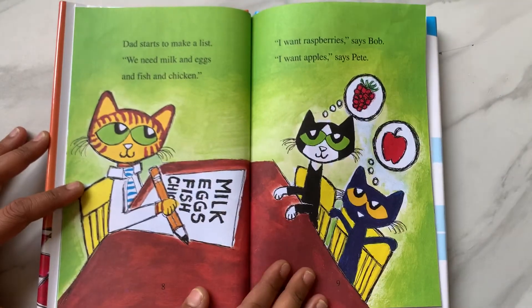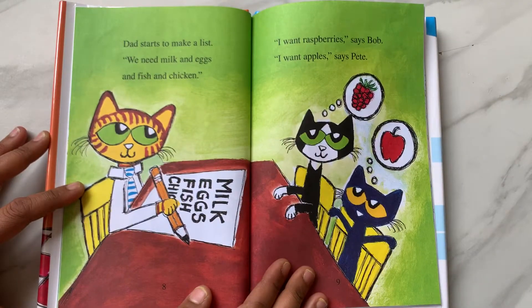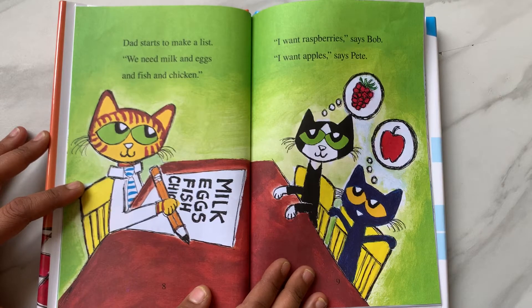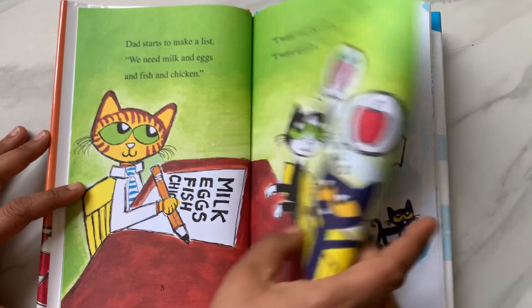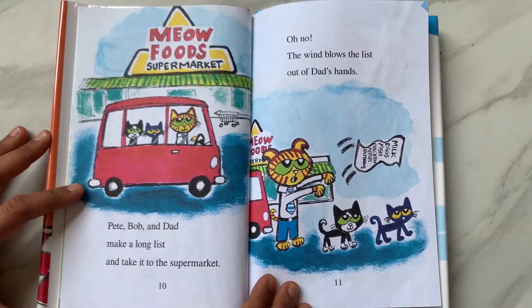Dad starts to make a list. "We need milk and eggs and fish and chicken. I want raspberries," says Bob. "I want apples," says Pete. Pete, Bob, and Dad make a long list and take it to the supermarket.